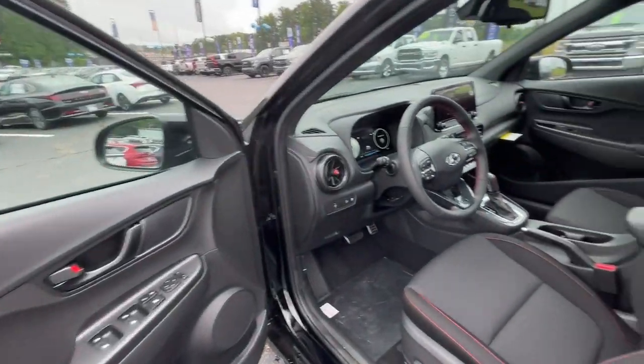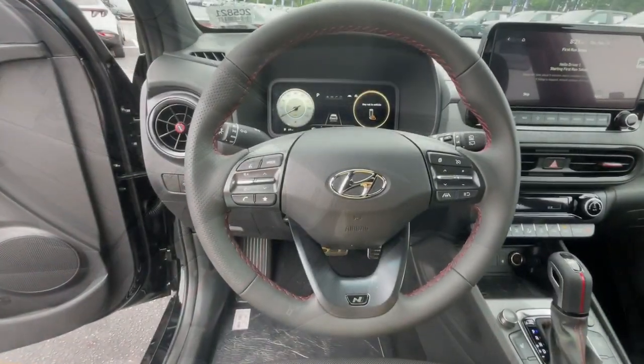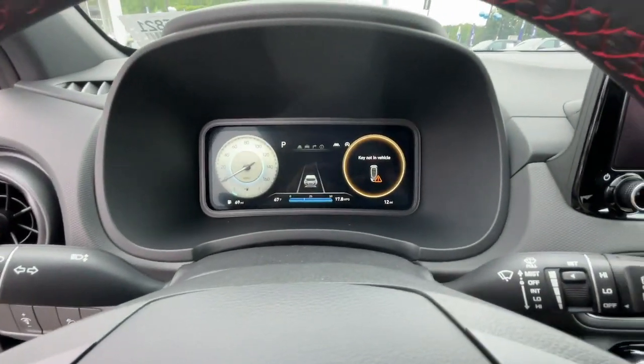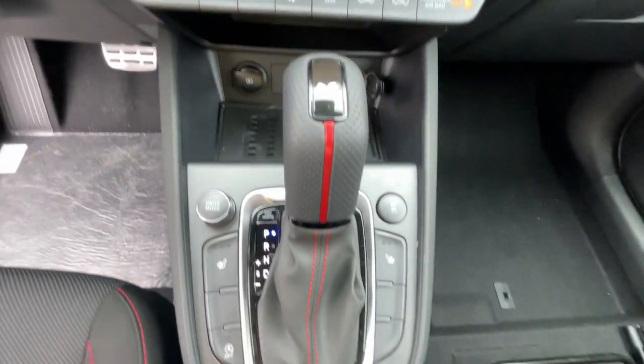Apple CarPlay and or Android Auto, Navigation System, Moonroof, Keyless Entry, Satellite Radio, Heated Mirrors, Aluminum Wheels, Heated Front Seat, Steering Wheel Audio Controls, Electronic Stability Control.